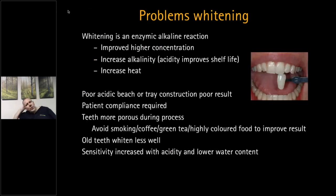Regarding the basic science of whitening: higher concentrations will improve whitening and get you there quicker, but within the UK we're limited in concentration, and higher concentrations do tend to give more sensitivity. One thing companies have worked on is alkalinity — increased alkalinity improves the whitening process but reduces the shelf life of the product.